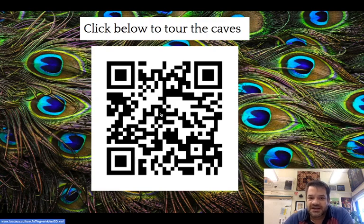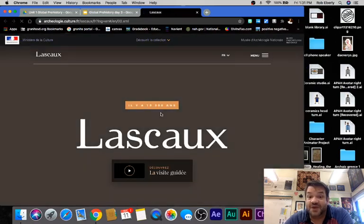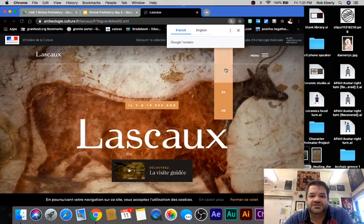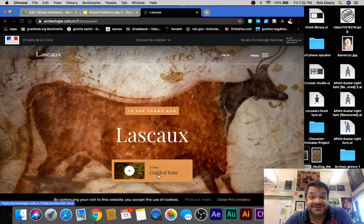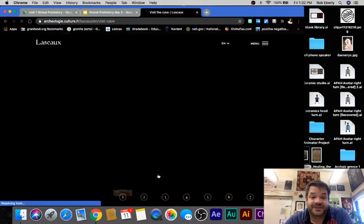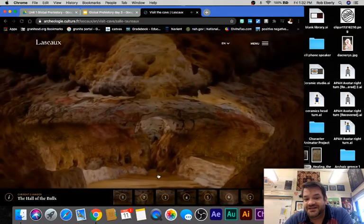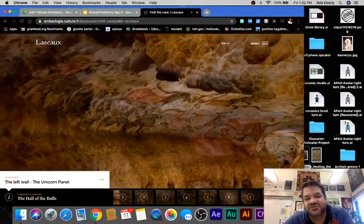Now what I want you to do is click here — it's the Lascaux website. If it comes up in French, just click down on EN for English, and we're going to start this guided tour. This is going to run you through the caves. I'm going to turn down the sound so we don't have to listen to it, but it's going to walk you through.